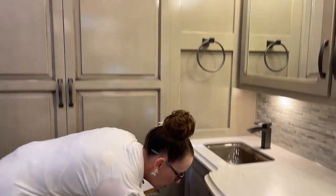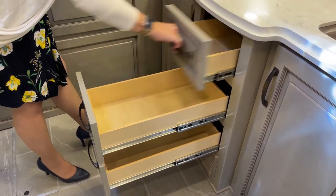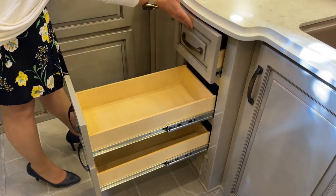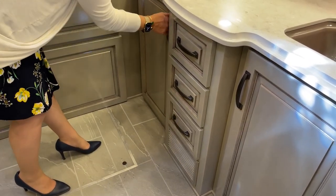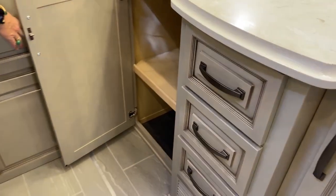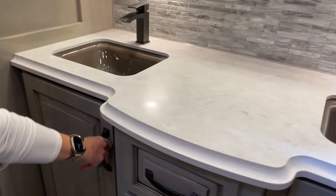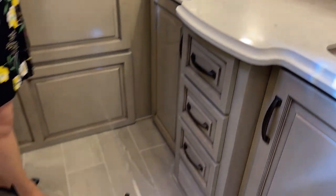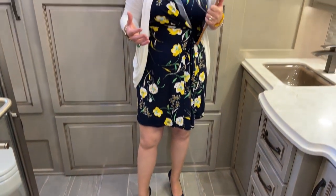Nothing would be complete without lots and lots of full extension storage — that traditional Newmar soft-closed drawer, great storage, lots of room for towels and linens underneath the sinks. You'll notice I'm standing on the engine cover. This is a rear engine diesel, 450 horsepower, 1,250 foot-pounds of torque. The cool thing about this engine cover is that it's heated.